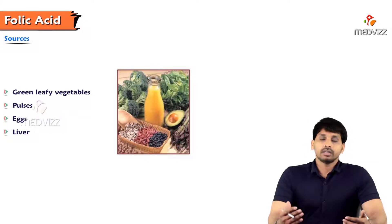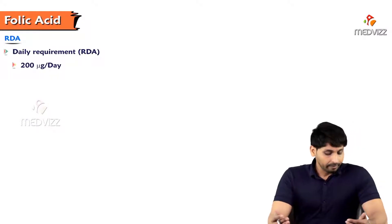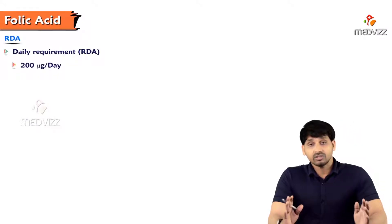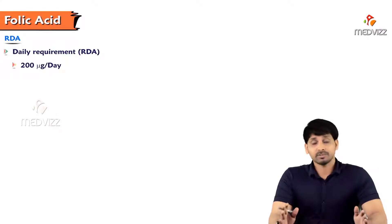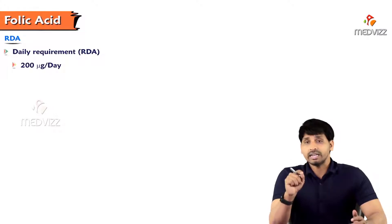Sources of B9 include green leafy vegetables, pulses, eggs, and liver. The recommended daily allowance (RDA) is 200 micrograms per day, and this intake increases during pregnancy and lactation.